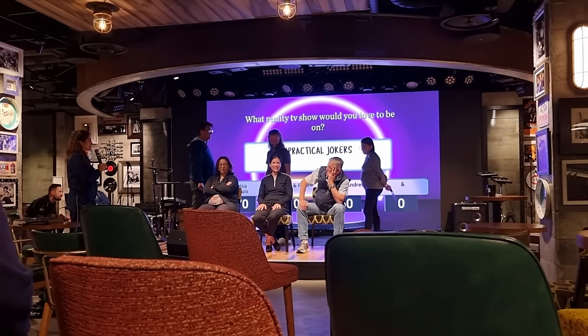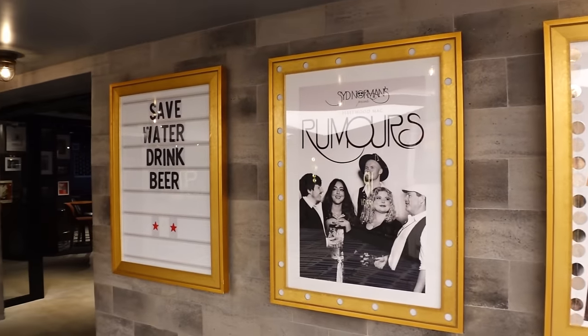Sid Norman's is kind of a multi-use venue — they show movies on the screen in the daytime, they have games in here. We actually played one where we had to guess the song from the lyrics, which did result in us having to stand up and sing into a microphone — that was embarrassing! But try it out if you're on board because it's fun. They also have bands playing in here, which are amazing.